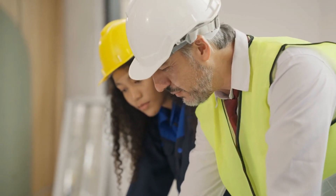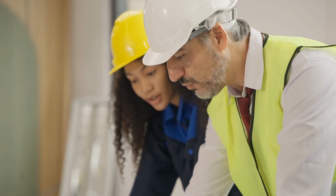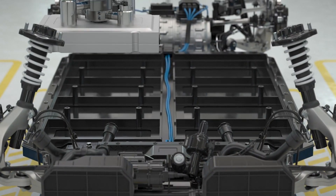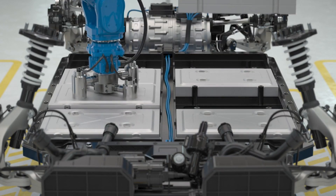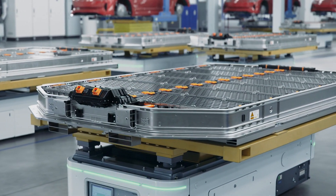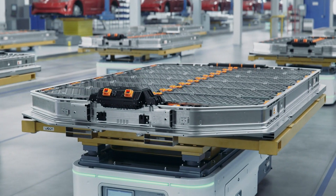Yates Construction has been selected to manage the project, with opportunities for subcontractors to participate. Redwood Materials is dedicated to establishing a circular battery economy by utilizing recycled battery materials to produce components for electric vehicle batteries. The company reported that it could recycle approximately 95% of metal materials from end-of-life EV battery packs.